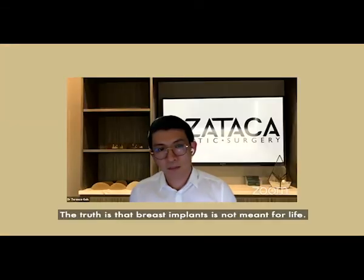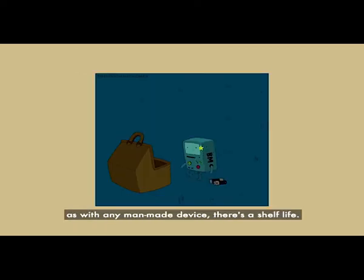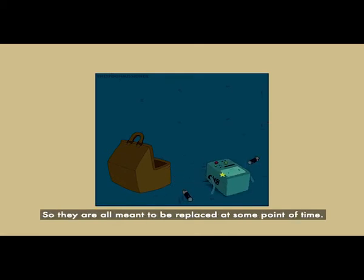The truth is that breast implants are not meant for life — they are all man-made devices, so as with any man-made device there is a shelf life. They are all meant to be replaced at some point in time.